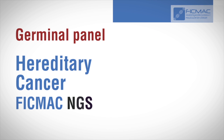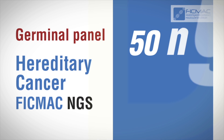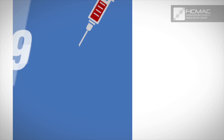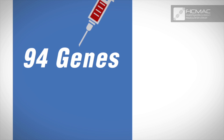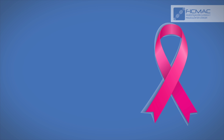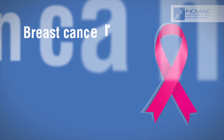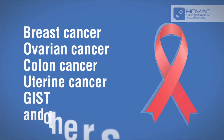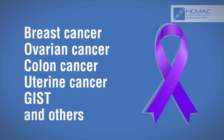In terms of the germline, with the hereditary cancer FIGMAC NGS test, by using only 15 nanograms of DNA obtained from the patient's blood, it is possible to assess 94 genes related to the predisposition to different types of cancer, including breast cancer, ovarian cancer, colon cancer, uterine cancer, GIST, and others.